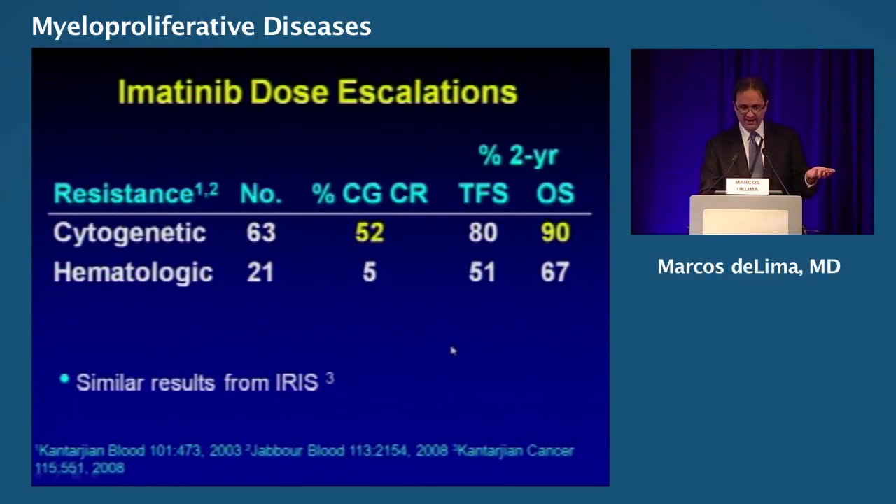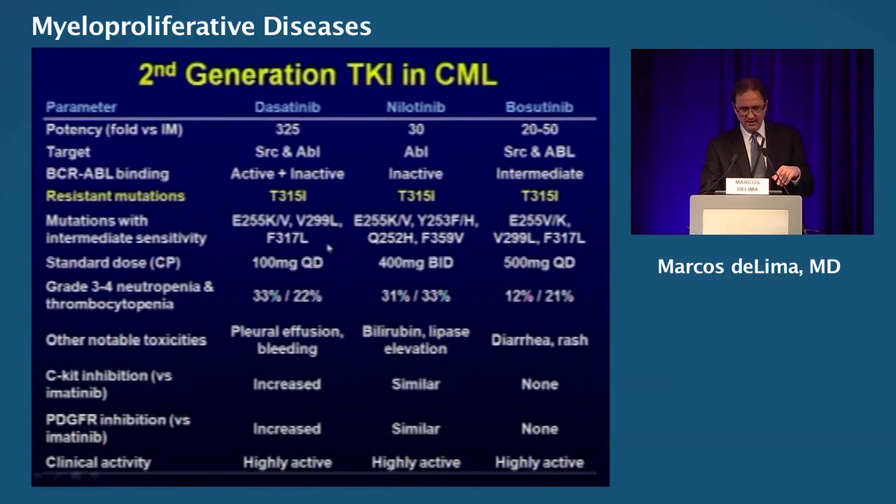This is data regarding imatinib dose escalation — you can look at this slide later. Here's a summary slide comparing some features of dasatinib, nilotinib, and bosutinib. I want to remind you of toxicities: pleural effusion with dasatinib, and with nilotinib a lot of pancreas and liver issues. Bosutinib causes diarrhea, which is a very common problem.